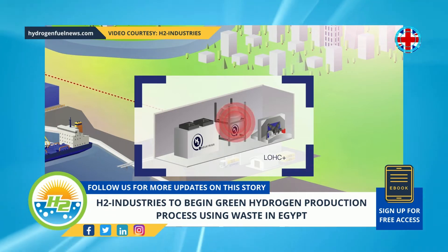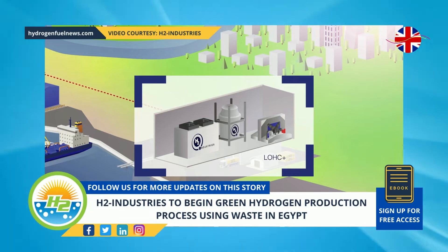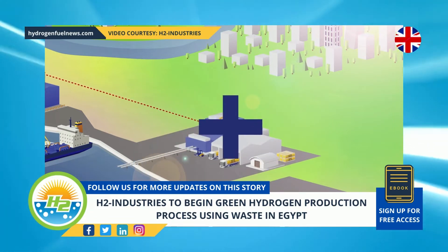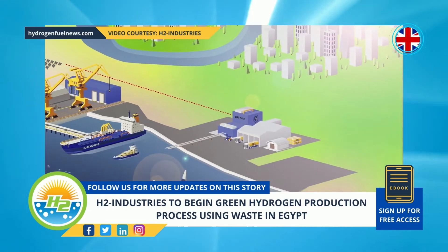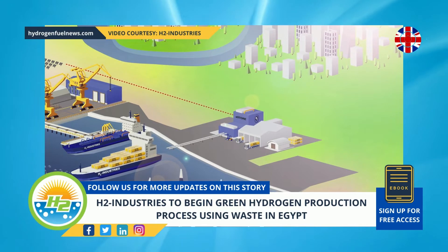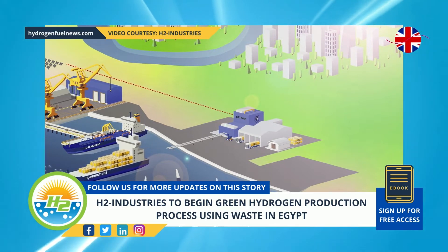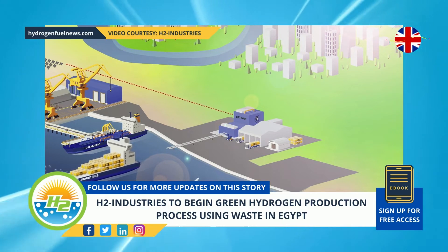The facility will be located at East Port Said. There, the company will use waste such as plastic, in addition to sewage and agricultural waste, to produce clean H2. According to the company, this method is more cost effective than making renewable or gray H2.